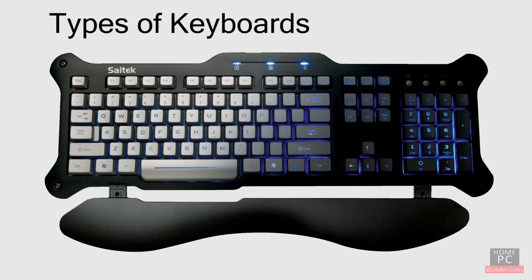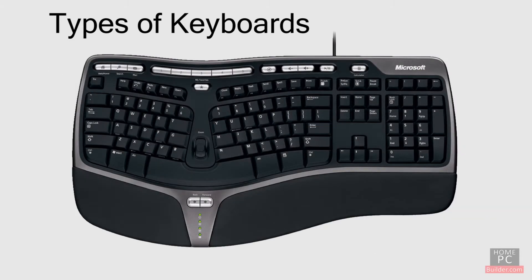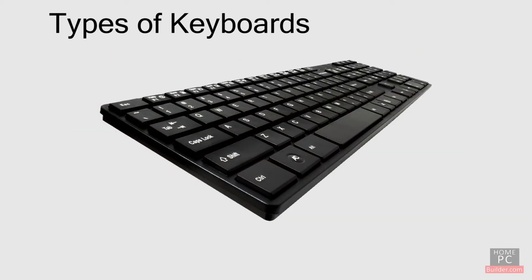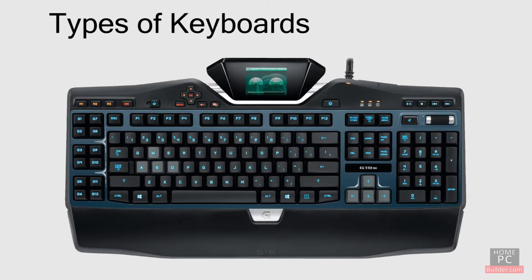There are many types of keyboards. There is the standard straight keyboard. Microsoft has their natural keyboards, where the keys are angled. There are slim keyboards that give you the feel of a notebook keyboard. Gaming keyboards give you programmable keys, allowing you to create macros of several key presses and play them back with a single key press.